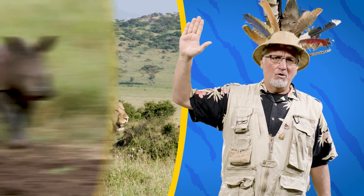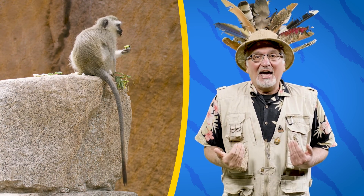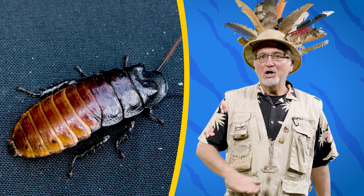I heard lion. Lions. Rhinos are good. Monkeys — a lot of people like monkeys. They're so much fun to watch. Let me tell you a secret: my favorite animal are the Madagascar hissing cockroaches. That's right, I love cockroaches. Whatever your favorite animal is, it's going to be a wild ride and we're going to have so much fun together.